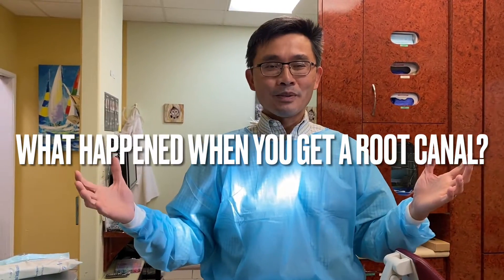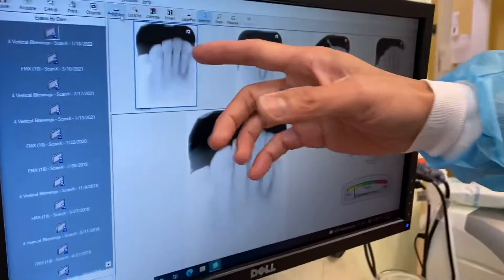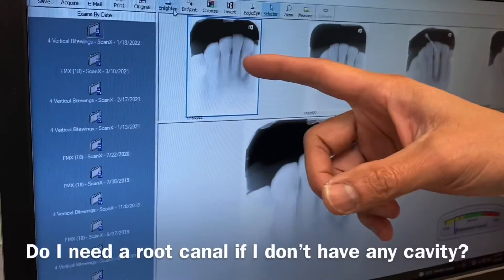Hello everyone, welcome back to my YouTube channel. Today it's going to be a really quick, interesting case — it's a root canal case. The patient doesn't have any problem with the tooth but ended up needing a root canal, so let's find out what's exactly going on.